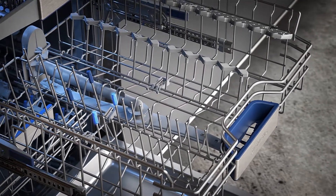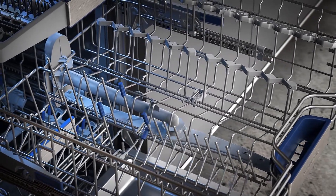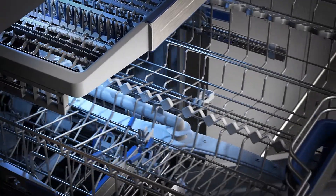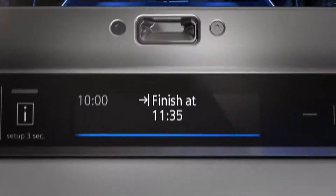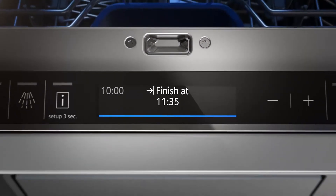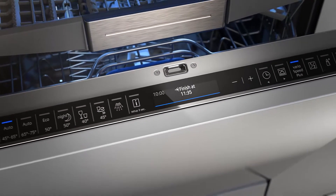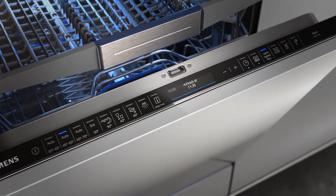Speaking of easy, the blue-coloured touch points indicate possible ways of adjusting the baskets to the dishes in the blink of an eye. And the TFT display, smartly integrated into the upper edge of the door, makes operating the fully integrated IQ 700 dishwasher even more convenient.